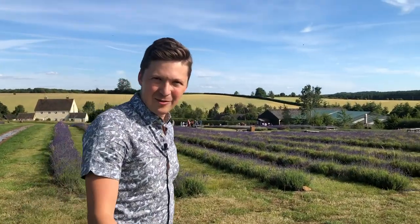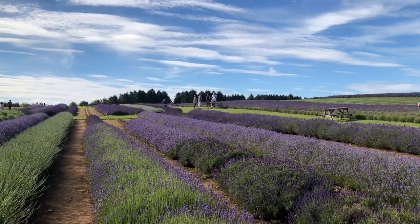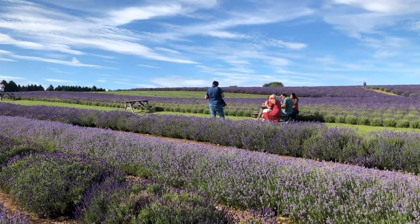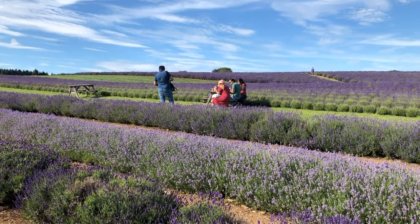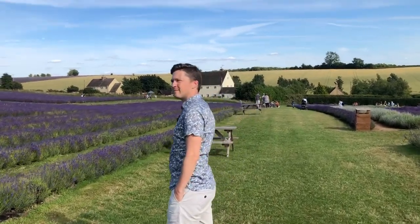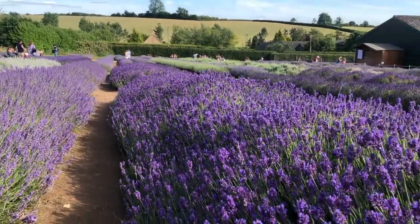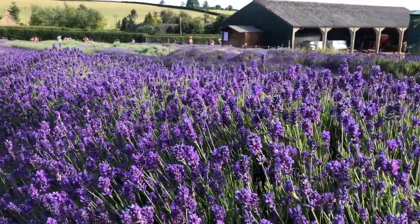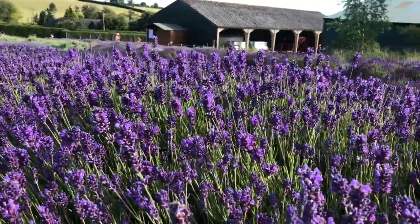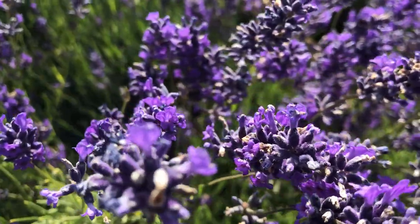You can actually have lunch in the lavender field, literally in the lavender field, surrounded by lavender. How cool is that? I wish I could transfer the smell of lavender that's everywhere. It's so thick you could almost taste it if you yawn.